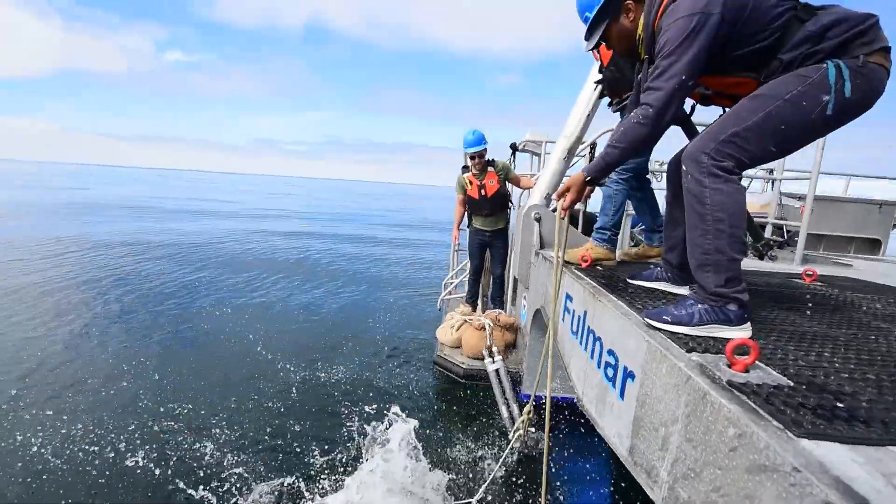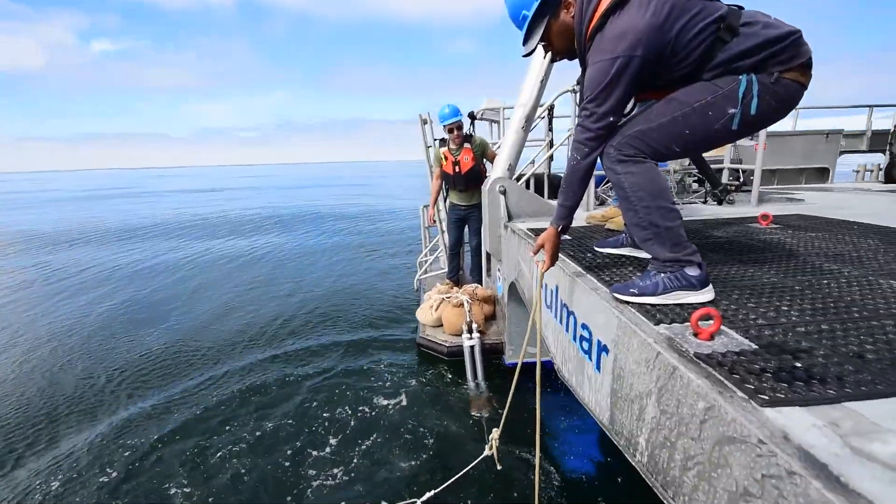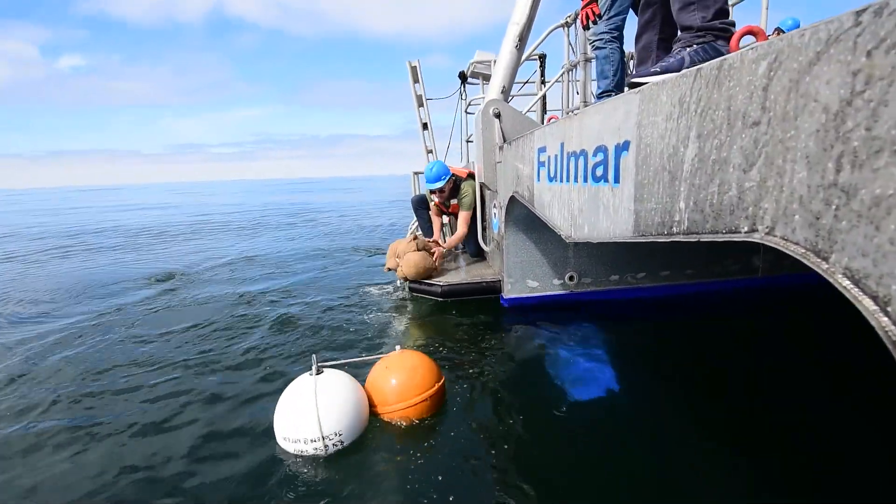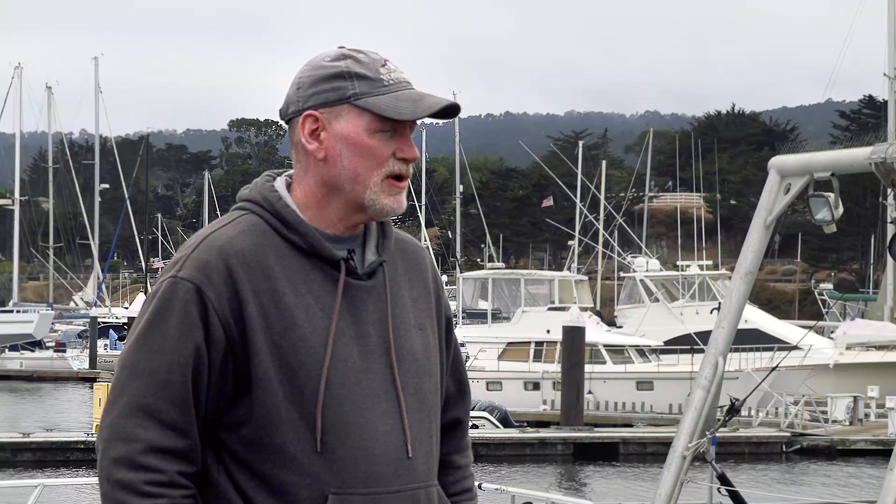All the deployments we've done for this test and a number of other tests in the past have been done in collaboration with the NOAA research vessel Fulmar.